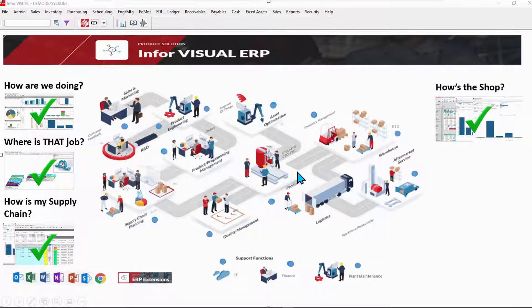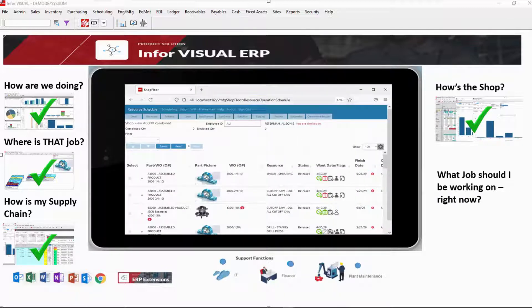Last question: if you're an operator, do you need clear direction? What should you be working on right now? Visual's shop floor mobile clearly communicates priorities to the operator. Select the first job, start and stop jobs from here, view instructions, documents, drawings, and more.